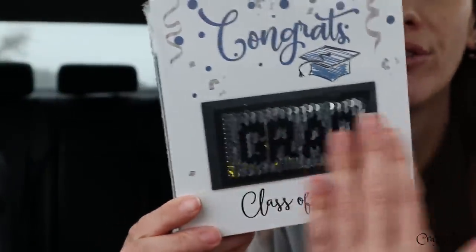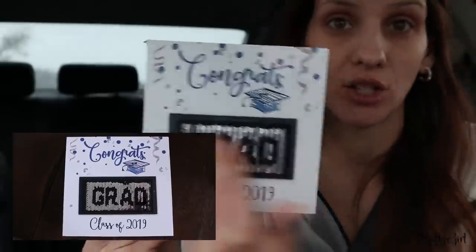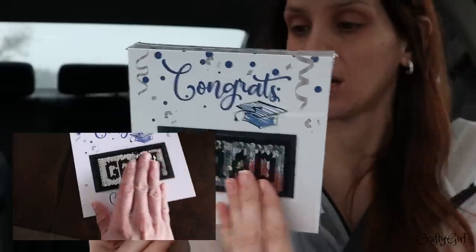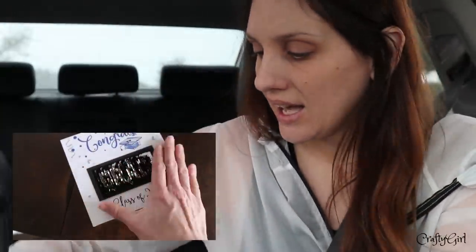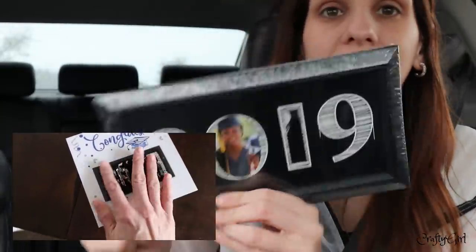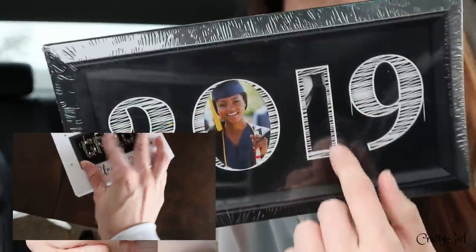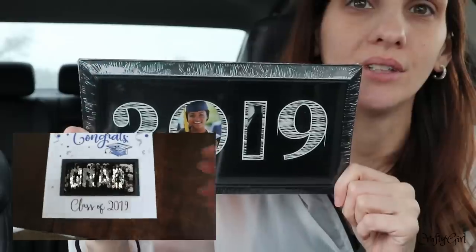I did get the grad box — that one was one of my favorites. I don't know what's on the other side or what color the sequins are, so we'll see. And the very last thing I picked up was this picture frame with a little spot for a picture and tassels — I really like that one.